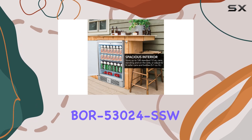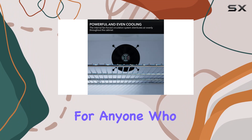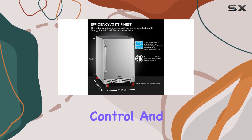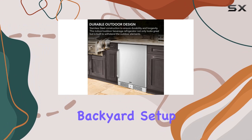Overall, the Winter Beor 53024 SSW Outdoor Beverage Refrigerator is a game-changer for anyone who loves to entertain outdoors. Its durable construction, spacious capacity, precise temperature control, and added security features make it a must-have addition to any patio or backyard setup.